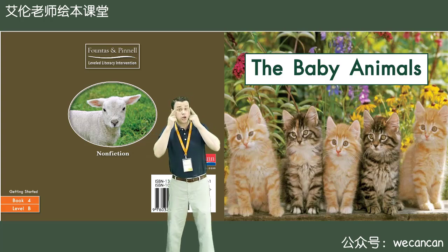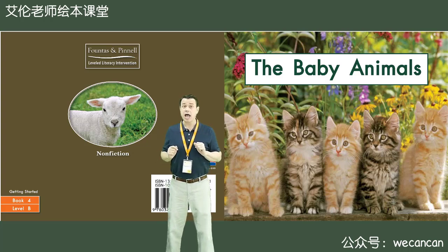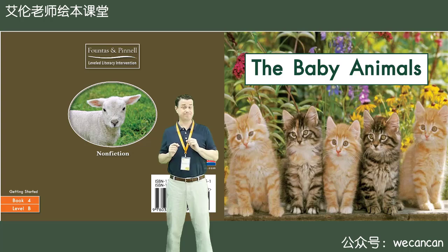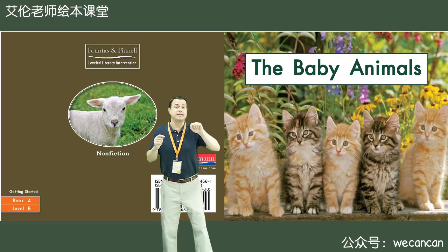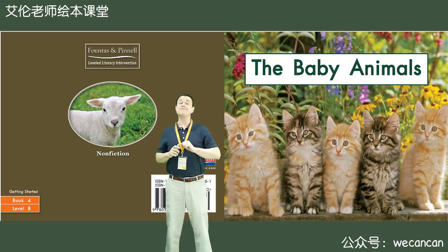Boys and girls, look at the picture. What can you see? Yes, I can see baby cats. Baby cats are kittens. How many kittens can you see? Good, I can see one, two, three, four, five. Five kittens.